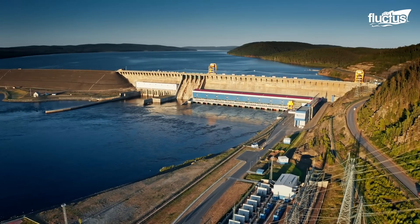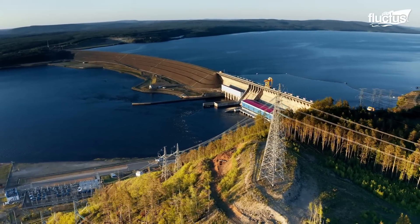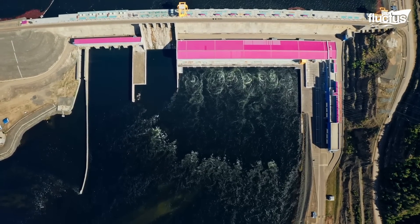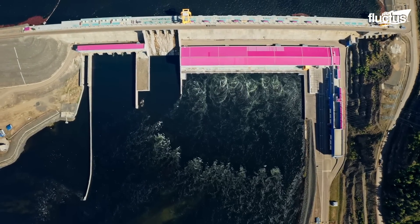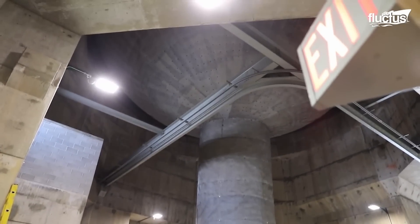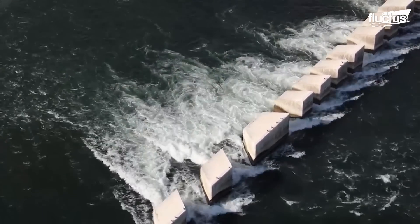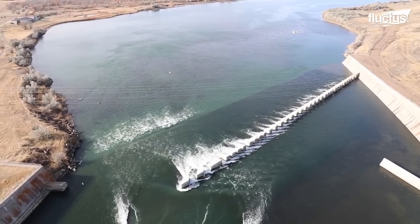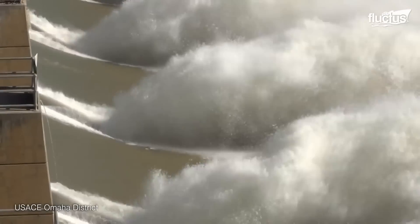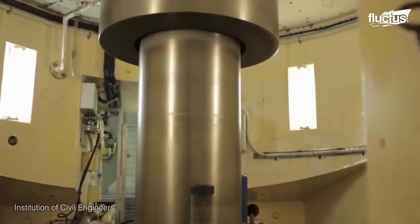The gates and valves control the release of water. Water flows into the dam's reservoir, where a vast amount of potential energy is stored. This directed flow is channeled towards turbines housed within the power station. Fort Peck Dam in Montana, for example, is one of the largest earth-filled dams in the world. The force of flowing water spins the turbine blades, therefore activating generators to produce electricity.